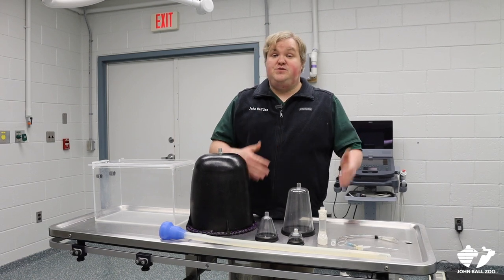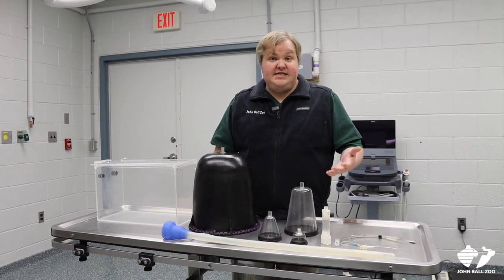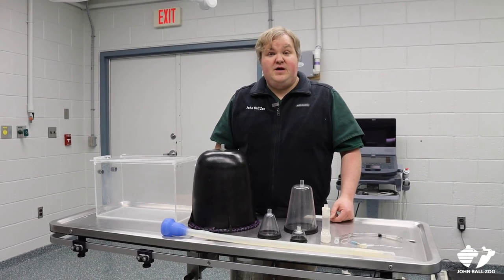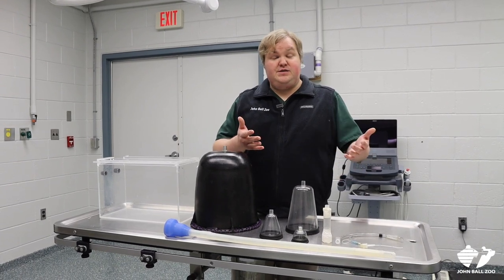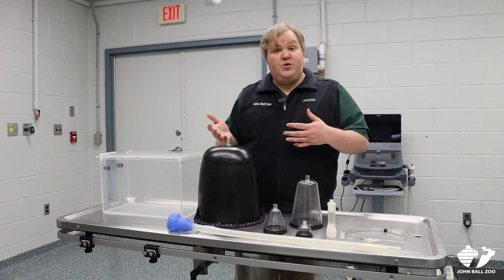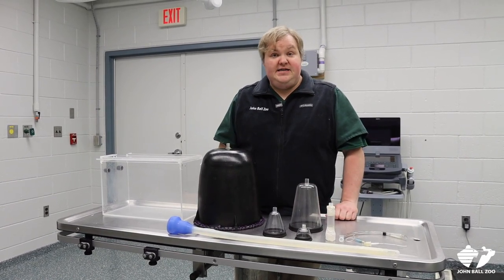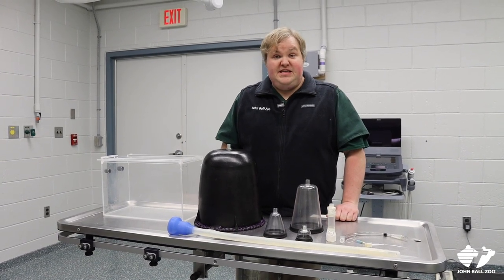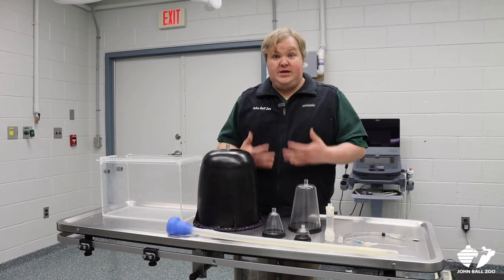Some animals are scheduled for exams once a year, others every other year, and some even twice a year — and that all depends on the type of animal as well as how old they are. Oftentimes younger animals will go longer spreads between exams, but as they get older we want to make sure that we're keeping tabs on things and catching things early. For most of our exams, we approach them a little bit differently than dog and cat veterinarians because we need to get a lot of information all at once.